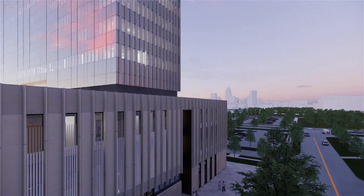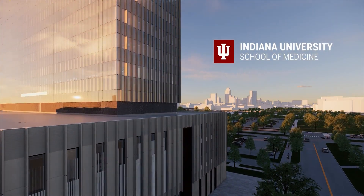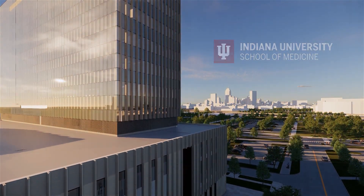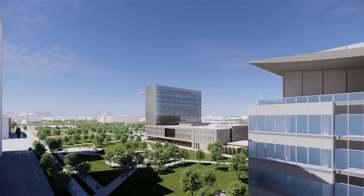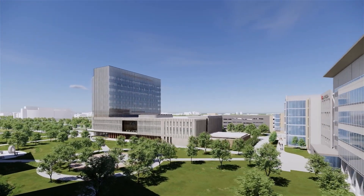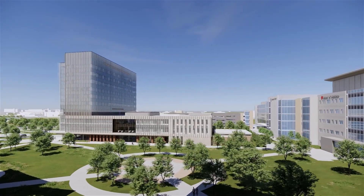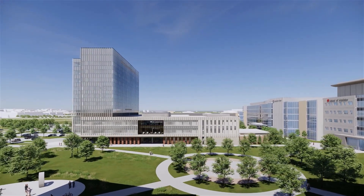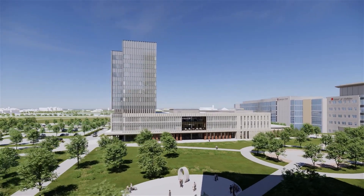A new era is dawning at Indiana University School of Medicine. Rising above Indianapolis is a new center of learning and discovery — the IU School of Medicine's new medical education and research building, in a reimagined landscape between one of the world's leading neuroscience centers and what will be Indiana's largest hospital. The medical school will be a key part of a new hub for innovation in the life sciences.